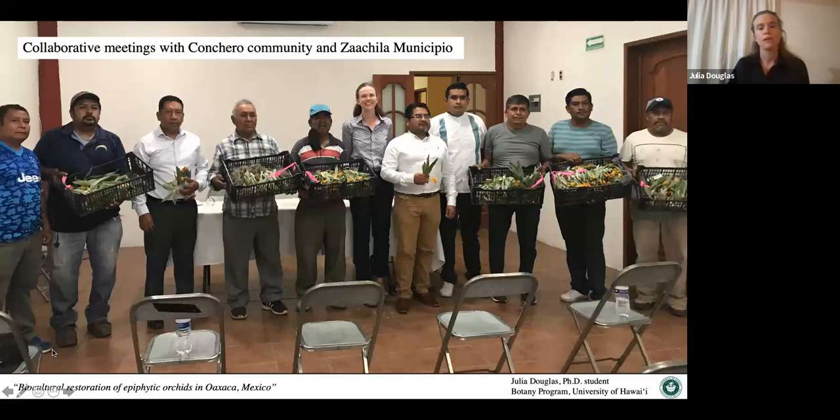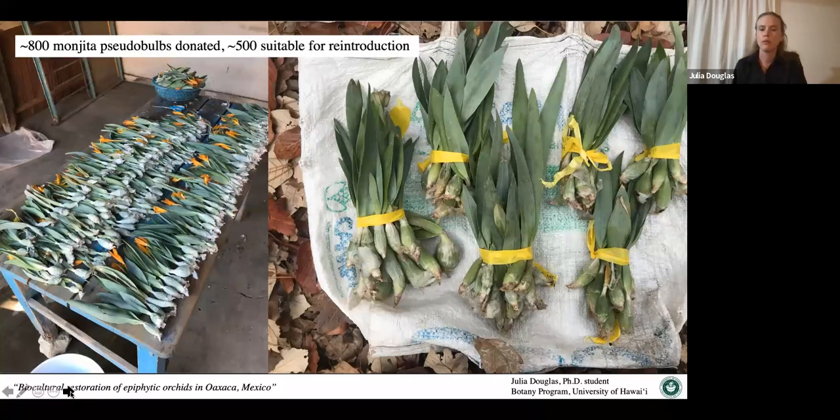The different orchid harvesters from each neighborhood agreed to donate their orchids after Semana Santa. After all the adornments were made and the parades happened, the men from each neighborhood collected their orchids and brought them to the municipio to donate to the restoration project. Traditionally it's only men who go out and harvest orchids, though some neighborhoods are starting to have a few young women join. In April, 800 pseudobulbs of Prosthechea karwinskii were donated. We measured them all, gave them individual tags, and brought them back to the pine-oak forest.